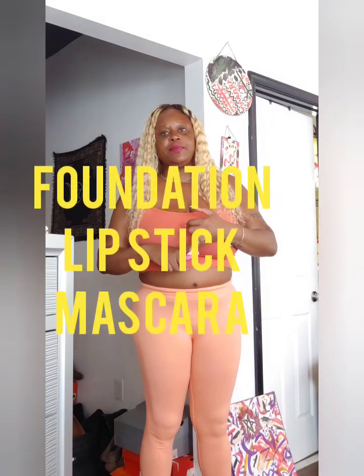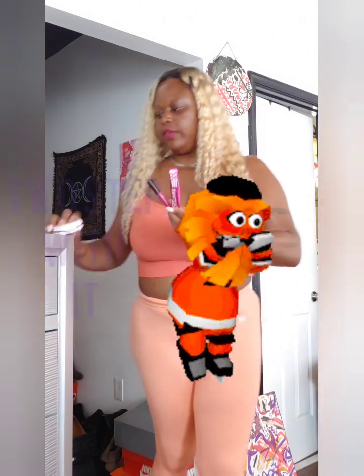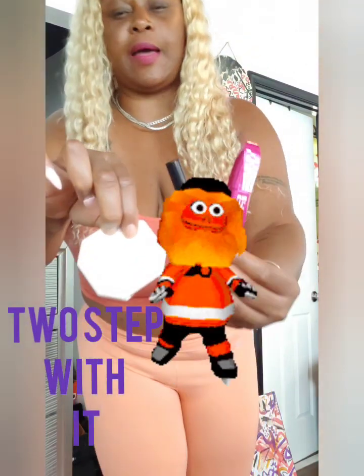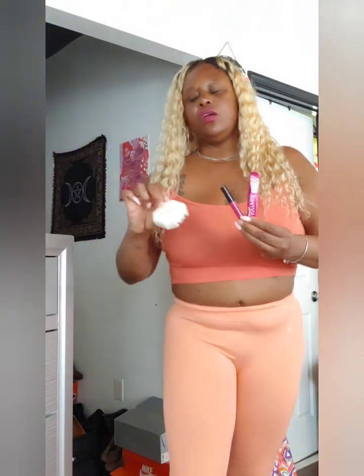That's really all I have on. I don't do too much with my facial cosmetic routine — just simple foundation, simple lipstick, and simple mascara, and call it a day. Those are my top three products I have on today.